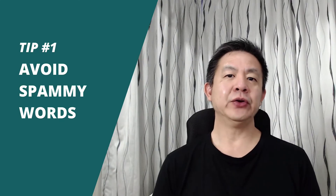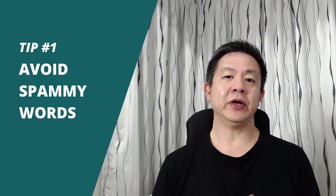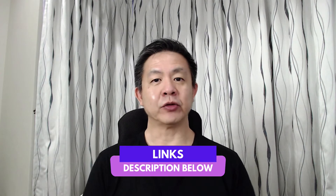Tip number one: avoid the use of spammy words. To avoid your emails from being trapped by the spam filter, you will want to make sure that you refrain from the use of any spam-friendly words or languages. You can download a free guide that I prepared for you — 272 spammy words to avoid. The link is provided in the description box below.